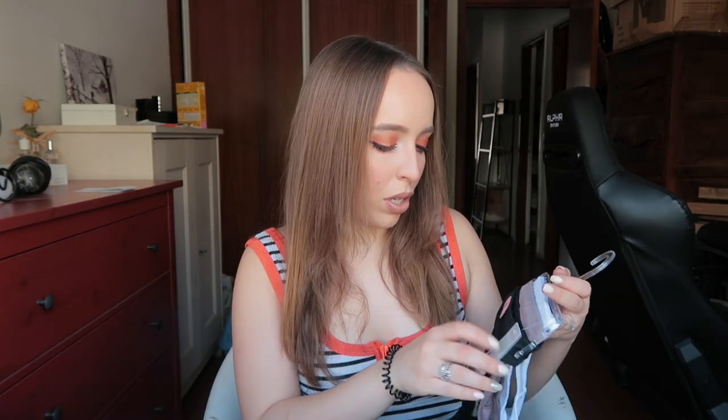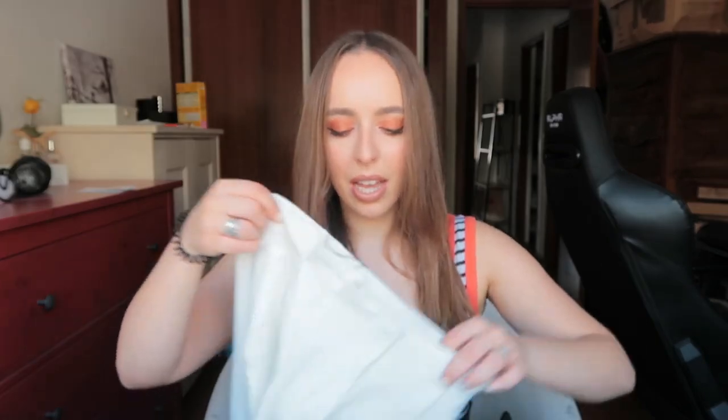Then I got the bottoms — they were five euros for three bottoms.